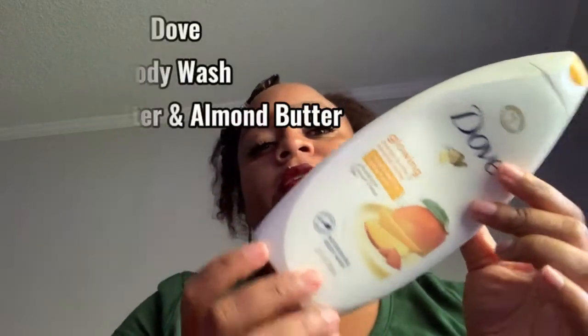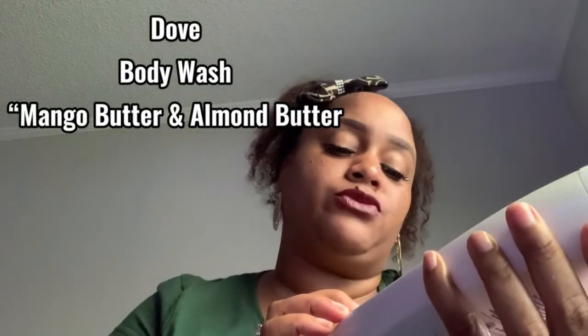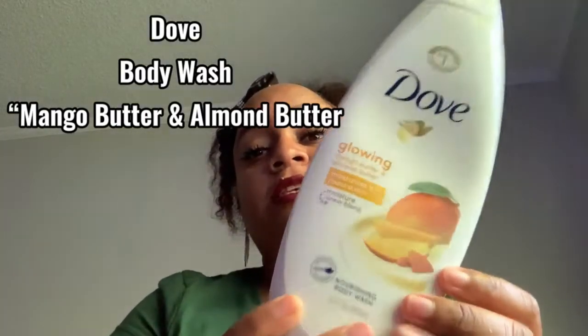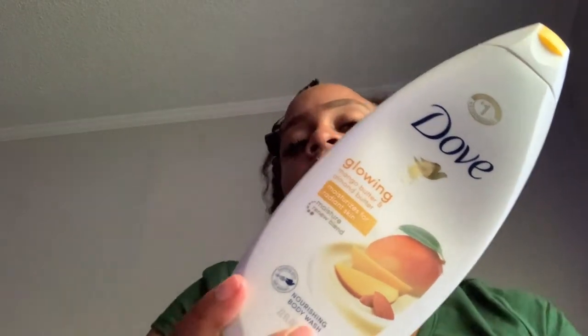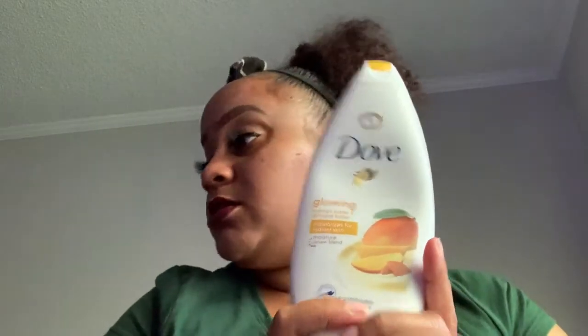This is another empty — Dove Nourishing Body Wash. This stuff smells so good. I love the mango butter and almond butter. I sometimes get the regular kind too, but Dove products work really well. It's very moisturizing — I love Dove products.